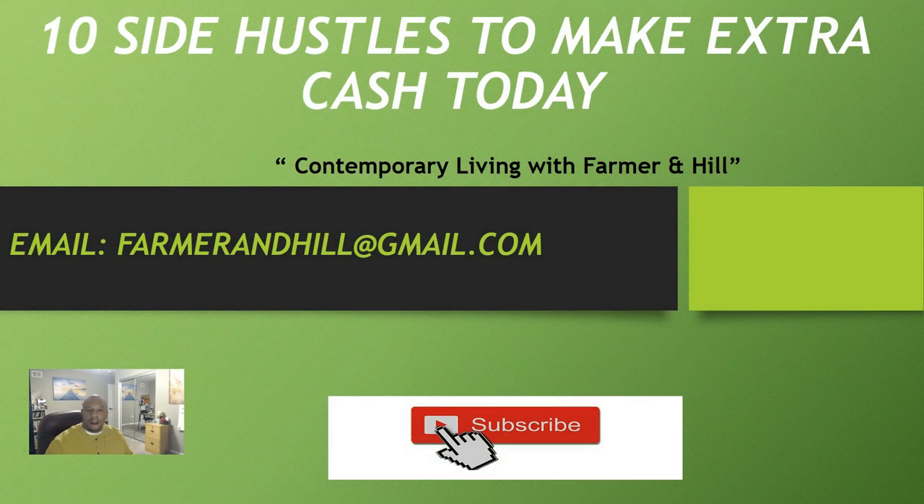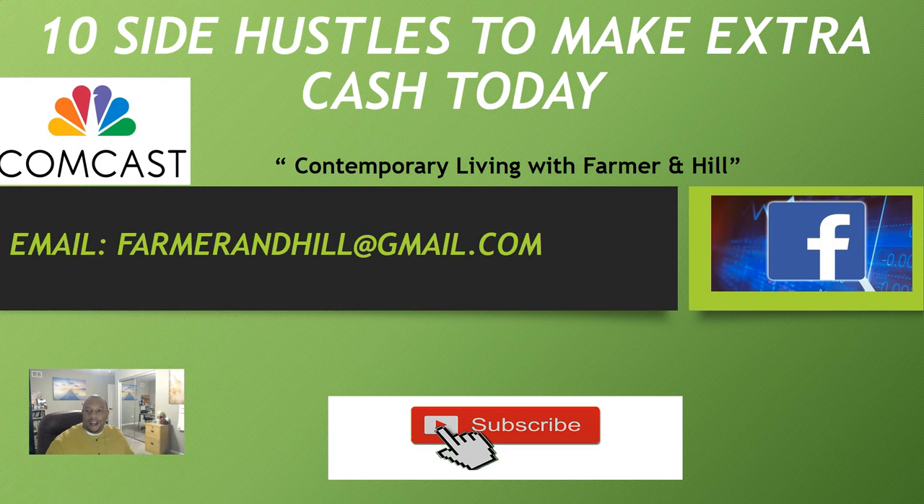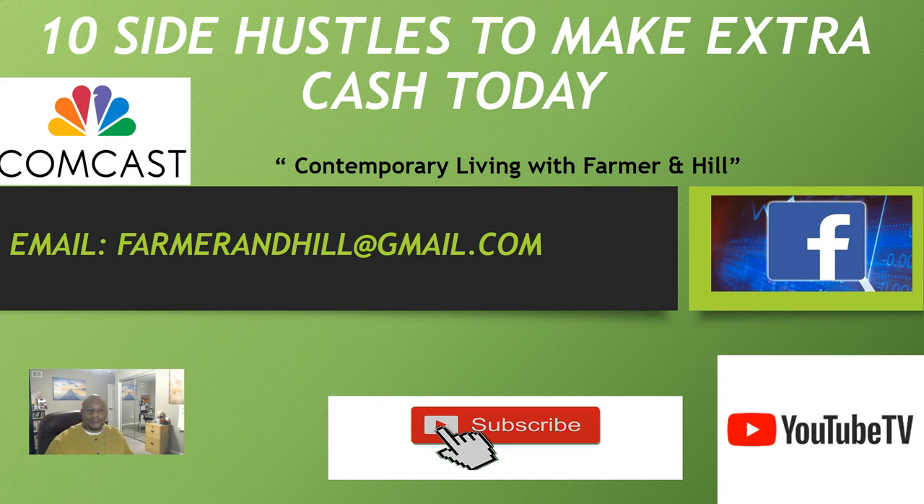If you're on Facebook, please follow our television show Contemporary Living with Farman Hill. We're going to have some inspirational, motivational stuff to keep you motivated. If you're in the Chicagoland area, you can follow our TV show every Thursday night at 9 p.m. Central Standard Time. Don't forget to subscribe to our YouTube page, and follow us on Facebook and Comcast. Contemporary Living is here to provide solutions — everyday relatable living.